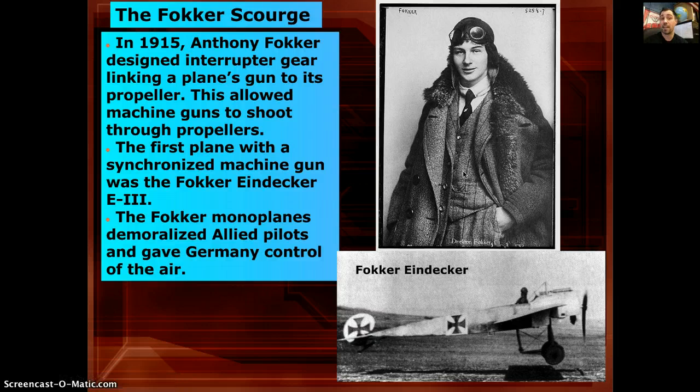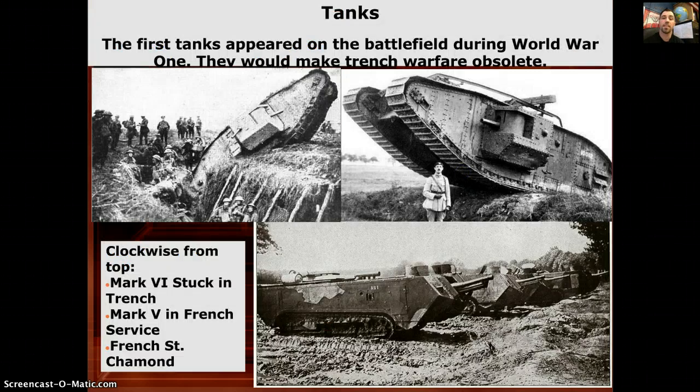In 1915, Anthony Fokker designed the interrupted gear, linking the plane's gun to its propeller. When you shoot the gun, it causes the propeller to skip, allowing bullets to pass through. This completely changed the game — Germany took control of the air and their air force did very well until the Allies figured it out and developed one of their own.